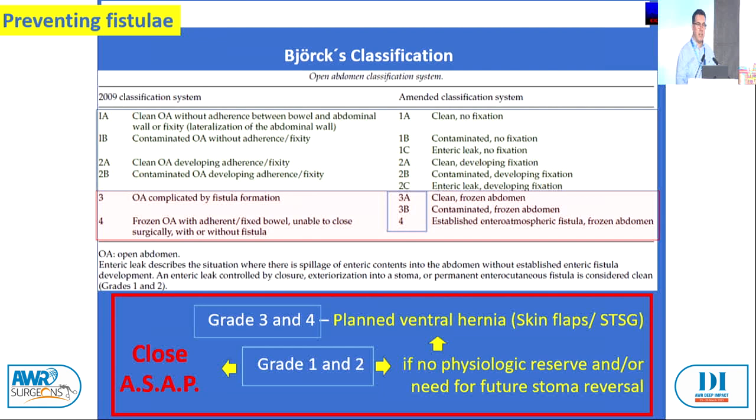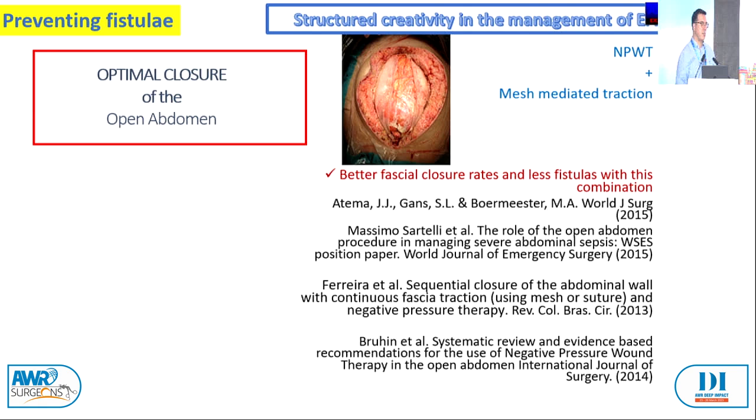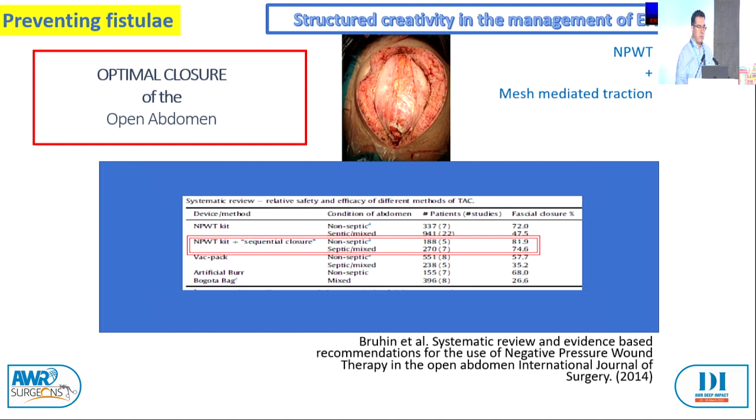We do not put Vicryl on top of the abdomen because according to the literature there is a higher fistula rate. Looking at systematic review results, in trauma we're closing around 82–85%, and in sepsis around 75.6% with mesh-mediated traction. To prevent fistula in open abdomen with bowel present, the key comes from a study by Theodore Barson measuring pressure — you have lower pressure on the bowel if it's tucked deep and to the side. At minus 125 pressure, it's actually less than minus 25 at the sides.